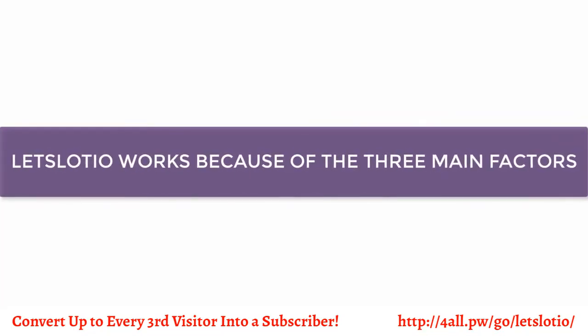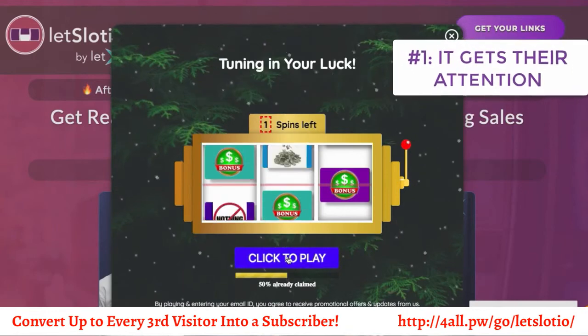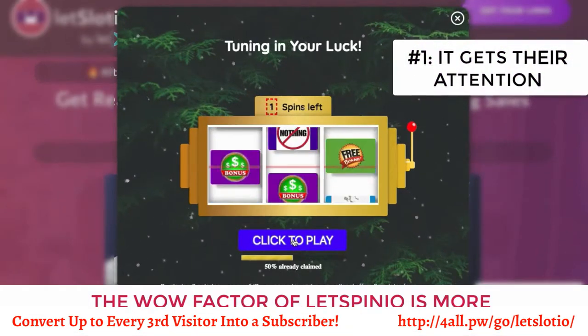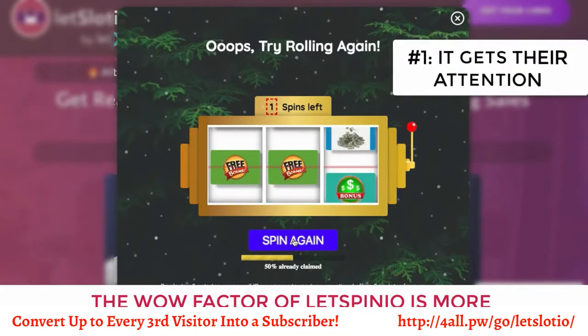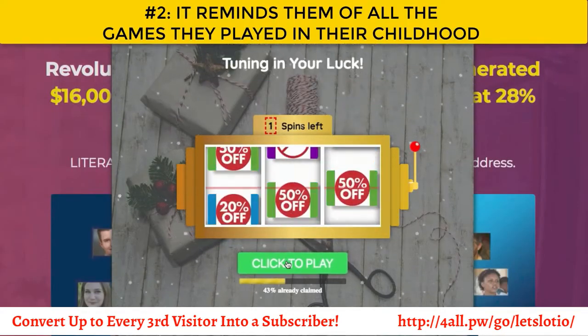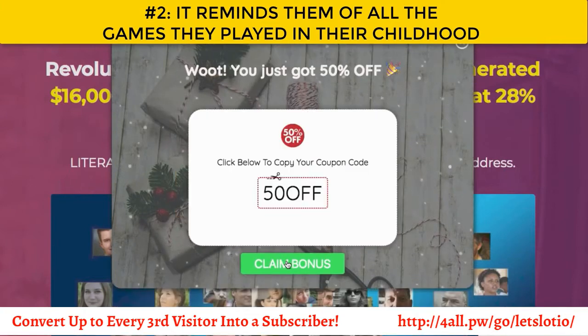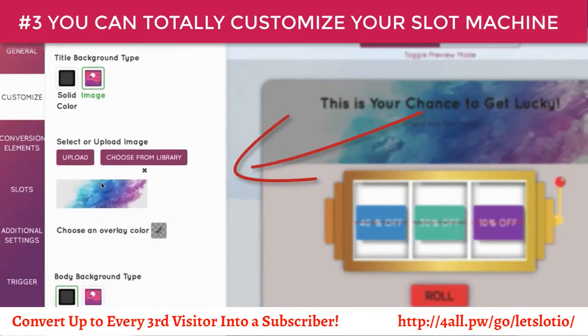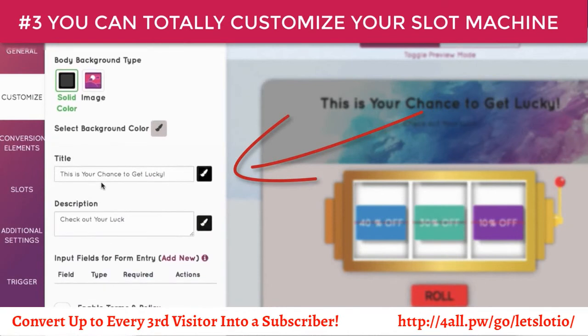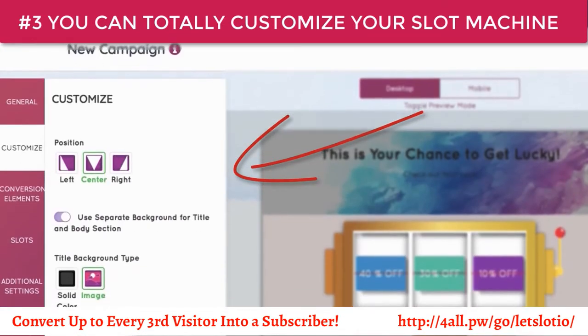Slotio works because of three main factors. First, it gets their attention in the right way — the wow factor of Slotio is more than any lead generation platform on the internet. Number two, it reminds them of all the games they played in their childhood, bringing out the curiosity to win. And number three, you can totally customize your slot machine to offer your visitors your most attractive incentives that they really want.